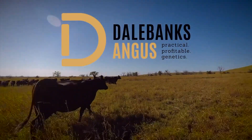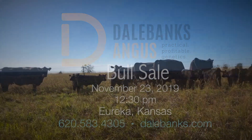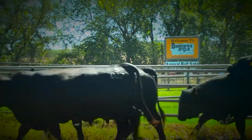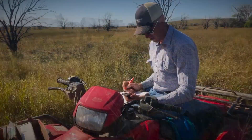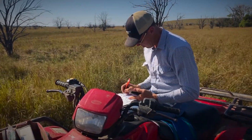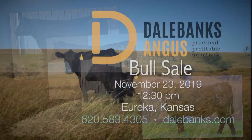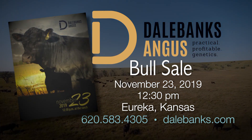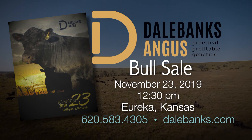Practical Profitable Genetics — it's not just a slogan, but our expectation for every Dale Banks bull we market. They won't be a one-trait wonder, but they will offer optimum levels of the most predictable genetics in the industry today. They'll be developed on forage, backed by decades of data, fertility-tested, foot-scored, and freeze-branded. We'll sell 150 yearling and coming two-year-old bulls in our Practical Profitable Genetics bull sale on Saturday, November 23rd at the ranch near Eureka, Kansas. Call 620-583-4305 or visit dalebanks.com.